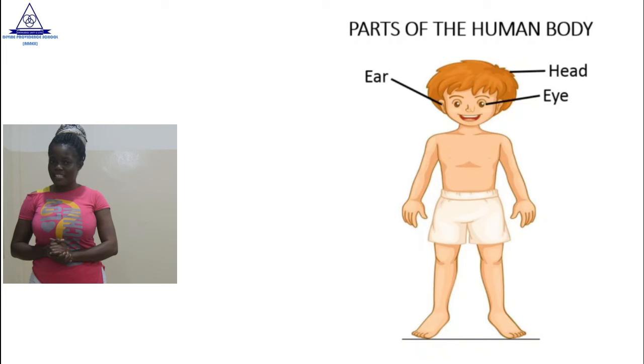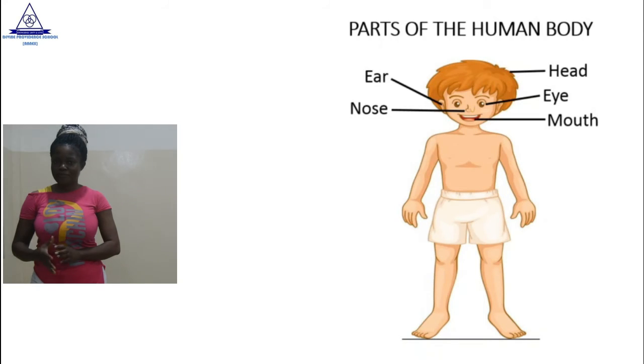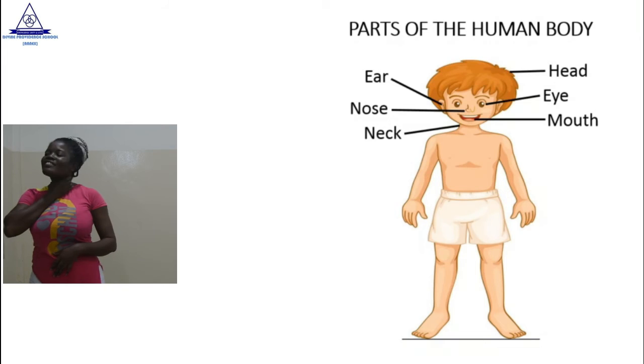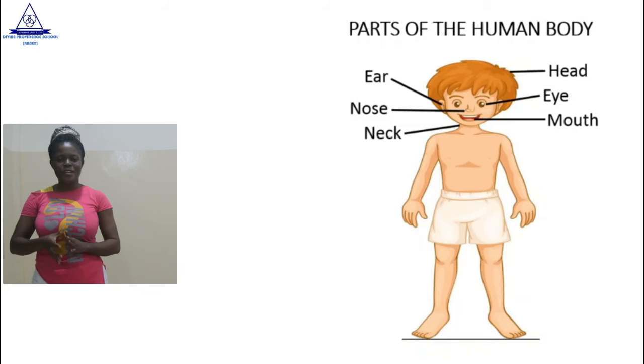Let's look at the next part. The nose. We also have the mouth. Good. We can also see the neck. Good. The neck is also part of the human body.